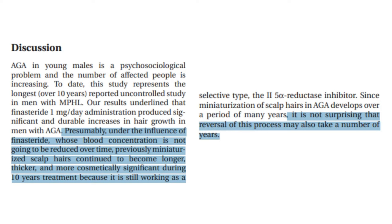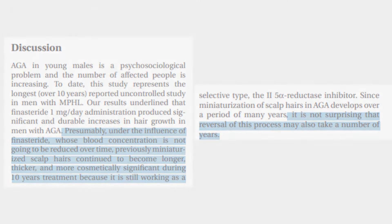Rossi et al. stated: "Presumably under the influence of finasteride, whose blood concentration is not going to be reduced over time, previously miniaturized scalp hairs continued to become longer, thicker, and more cosmetically significant during 10 years of treatment, because it is still working as a selective type 2 5-alpha reductase inhibitor. Since miniaturization of scalp hairs in androgenetic alopecia develops over a period of many years, it is not surprising that reversal of this process may also take a number of years."